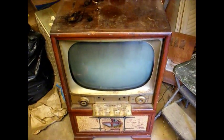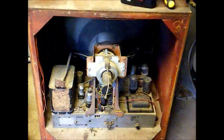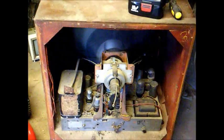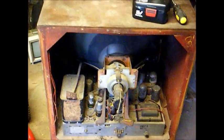Let me turn it around real quick and let you see the back side of it. There's the chassis — it's a pretty good sized chassis, built a lot more robust than these modern TVs on their little printed circuit boards. Here's the back cover that goes on it. Equipped with Admiral Casco chassis.